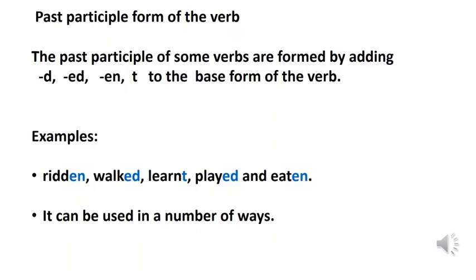Till now we learnt about present tense, past tense, present participle, and now let's learn about the past participle form of the verb. The past participle of some verbs is formed by adding -d, -ed, -en or -t to the base form of the verb. Words like ridden, walked, learnt, played and eaten are some examples of past participle forms of verbs.